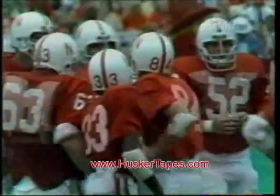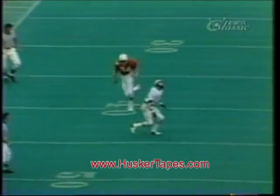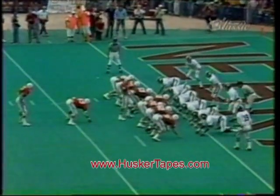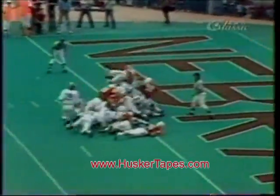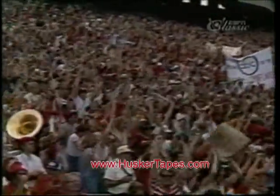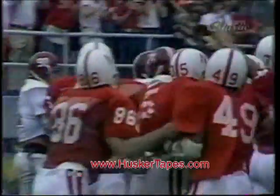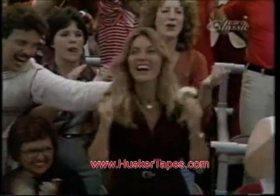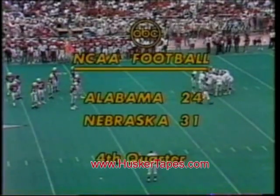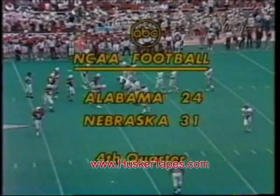Young Tim Smith really redeemed himself with a super catch, taking the ball away from Don McNeil, number 28, and putting it on the 35-and-a-half-yard line of the Crimson Tide. And the give is to Burns. Now it's Alabama first down at their own 39 with a minute and 51 left to play. 31-24, Nebraska leads.